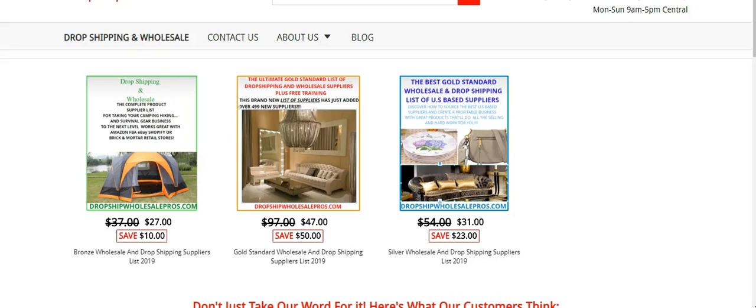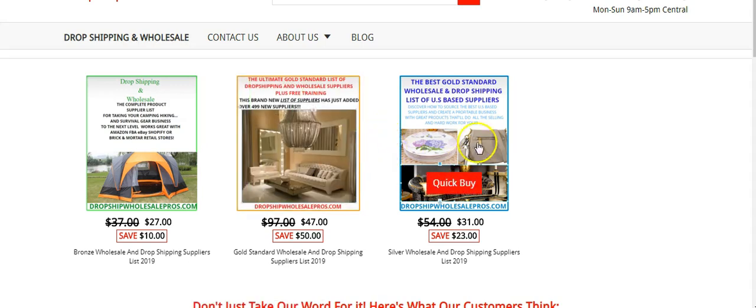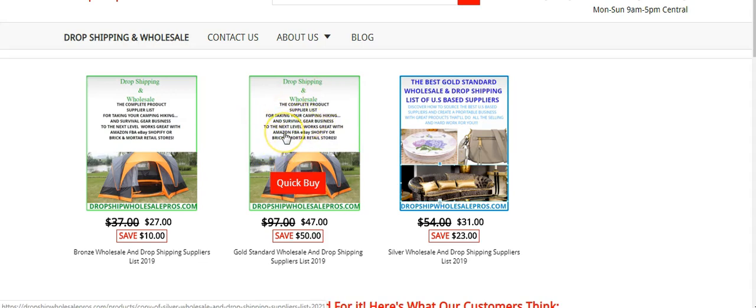Hello, and in this video we're going to be doing a review of our Gold Standard supplier list. The silver list and the bronze list both have gold standard suppliers, but they don't have as many gold standard suppliers as this list. I'm going to show you in a second all of the stuff that it has, but first I'm going to show you some of the types of suppliers that you can get.